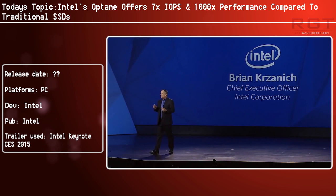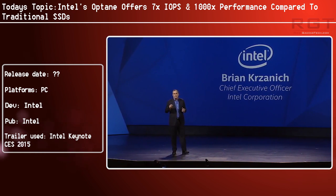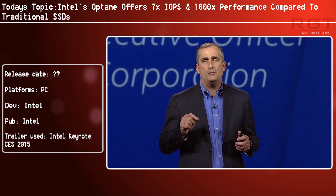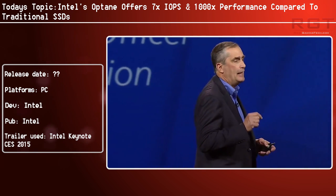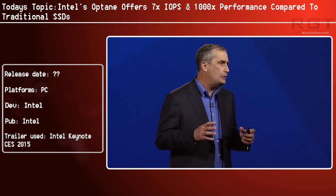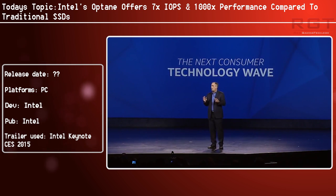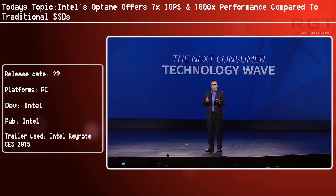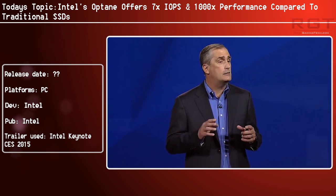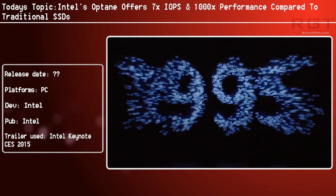Now you might be saying, what are they even comparing this to? Well, it's actually compared against Intel's own P3700 SSD, which is actually one of the fastest SSDs on the market — one of Intel's leading SSDs, and it's a PCIe one. Intel is extremely proud of it. It's using traditional NAND technology and it hits IOPS of around 10,600.